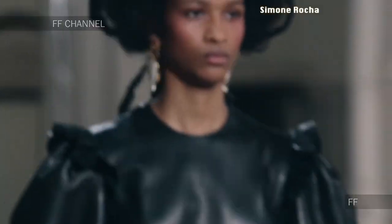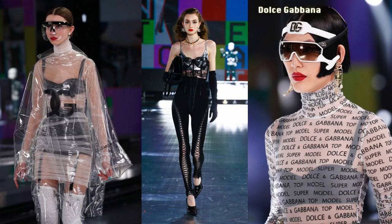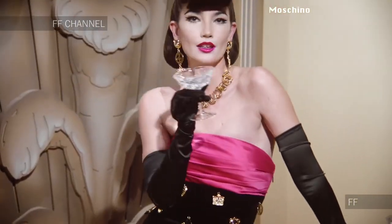The next trend is the bold lip — I'm rocking one right now. I love red lipstick, it's such a classic. But red wasn't the only color on the runways. Dior had an interesting shade of yellow. Dolce & Gabbana had blue, black, and red. Vivienne Westwood had red moments. Moschino had bright pink as well as lighter pinks. Balenciaga had really massive lips in black or red.